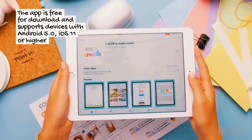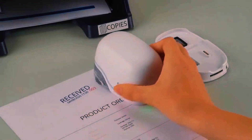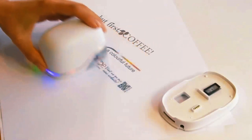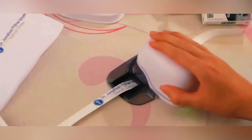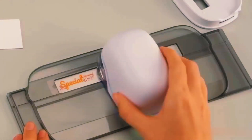A single ink cartridge provides approximately 1,500 full-color prints and is easily replaceable. The printer connects seamlessly to all kinds of devices via Wi-Fi 5. For those who prefer a more straightforward office solution, there's a slightly simpler version perfect for porous surfaces like paper, cardboard, and paper bags, offering up to 5,000 multicolored prints. It's time to pick the one that suits your needs.